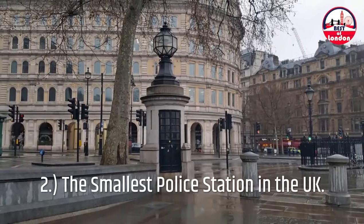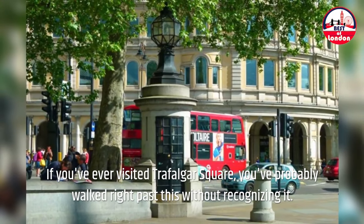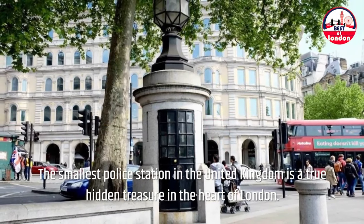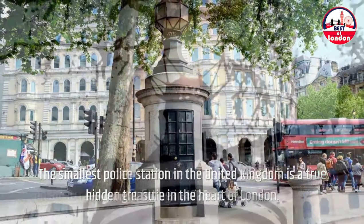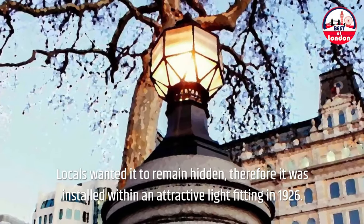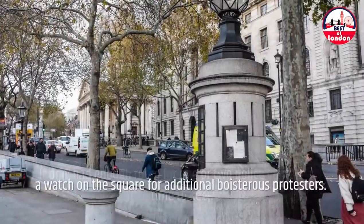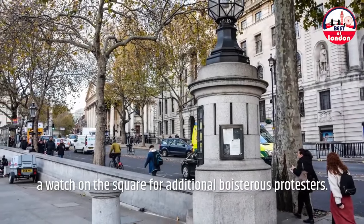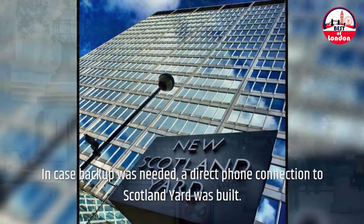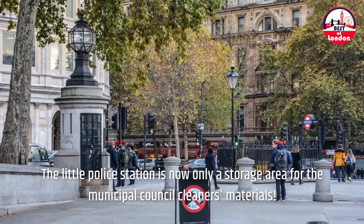2. The smallest police station in the UK. If you've ever visited Trafalgar Square, you've probably walked right past this without recognizing it. The smallest police station in the United Kingdom is a true hidden treasure in the heart of London. Locals wanted it to remain hidden, so it was installed within an attractive light fitting in 1926. It only had enough room for one or two police officers at a time to keep watch on the square for boisterous protesters. In case backup was needed, a direct phone connection to Scotland Yard was built. The little police station is now only a storage area for the municipal council cleaner's materials.